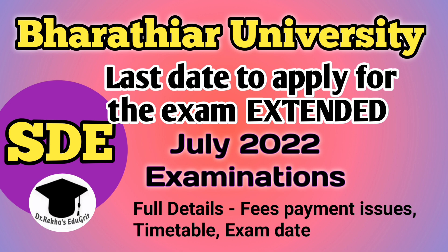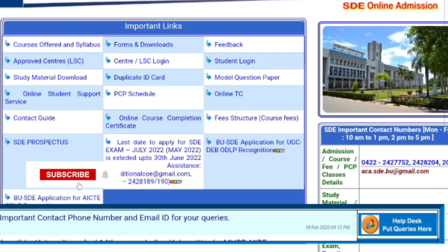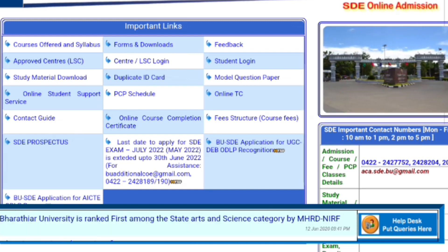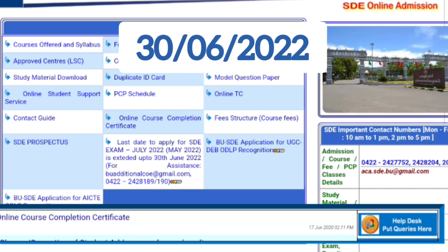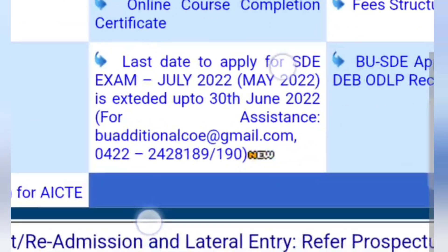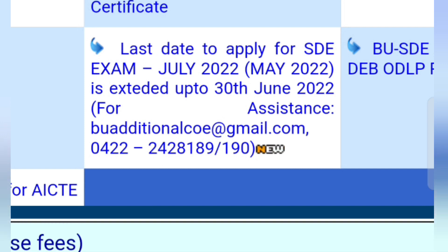The eligible candidates have to pay the examination fees by means of online payment. On 20th June, the portal was closed for making the online payment, so many candidates were not able to remit the exam fees. Today the university has updated on the website that the last day to apply for the distance education exam is extended up to 30th June 2022.